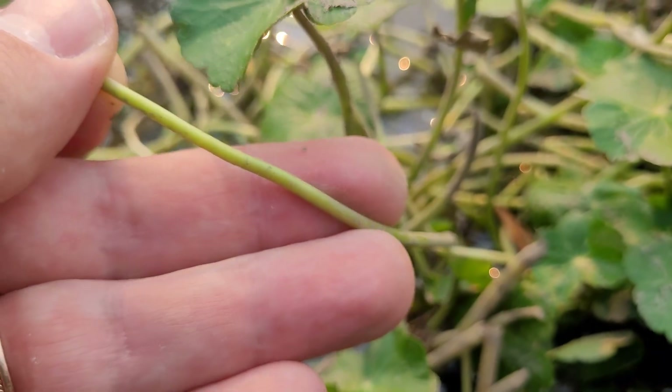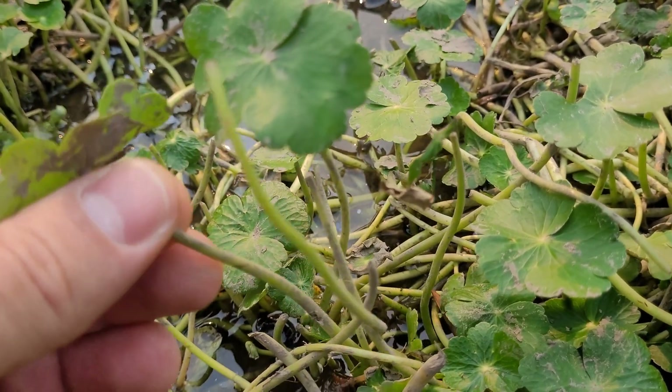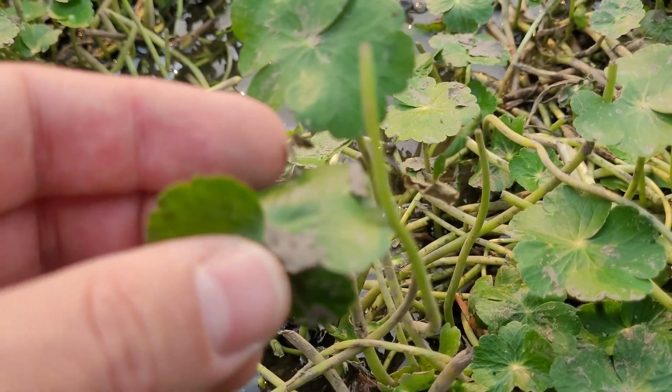When submerged in muddy, mucky water like this, they will actually produce these leaves here, and they grow quite well fairly easily.